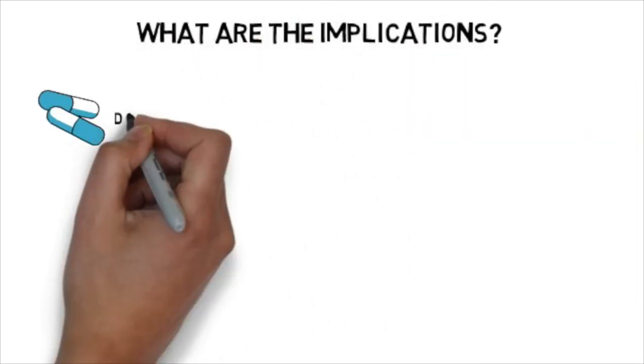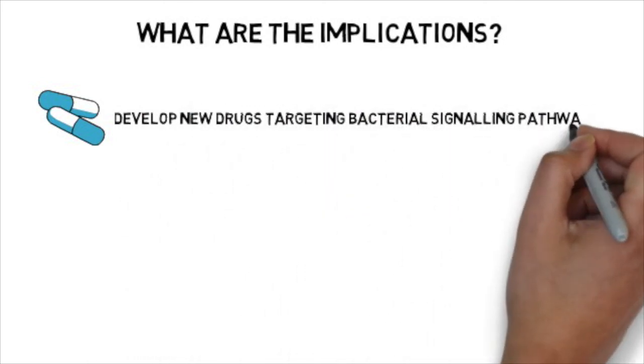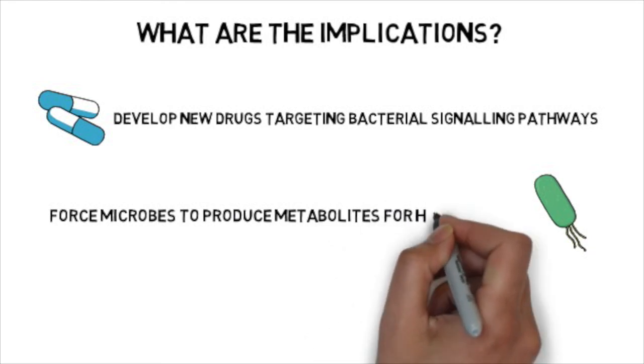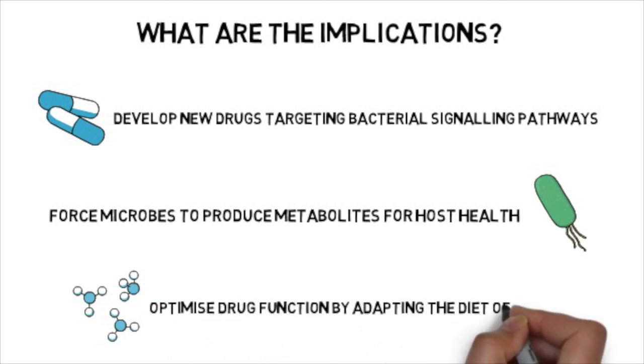So what are the implications of this study? We can now develop or find new drugs targeting signaling pathways of many microbial members, forcing them to produce key molecules for host health. Using a synthetic biology approach, we can tweak signaling pathways in microbes to produce specific metabolites. And finally, using a molecular nutrition approach, we can optimize how current drugs function by adapting the diet of the host. Our data critically highlights that we cannot fully understand the effects of drugs on host physiology if we study separately the effects of either the host, the drugs, its nutritional environment, or even the pairwise interactions between these different components.